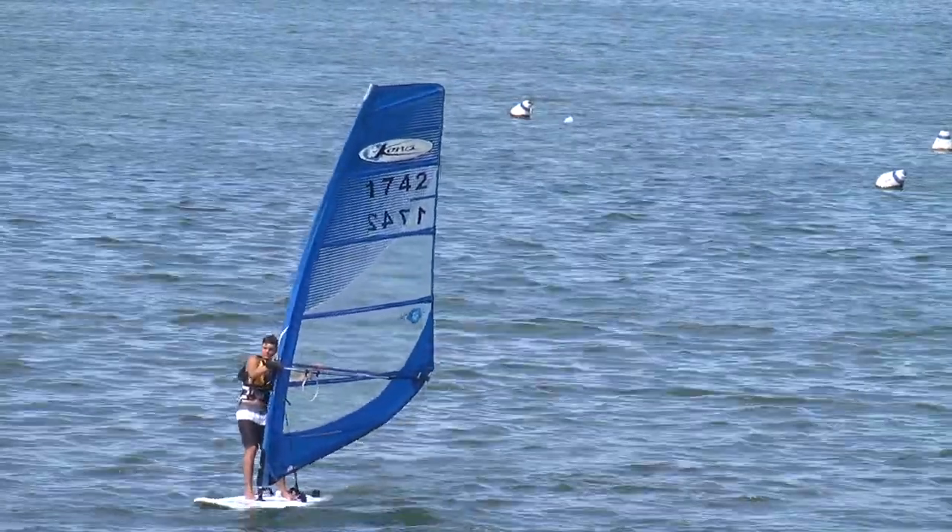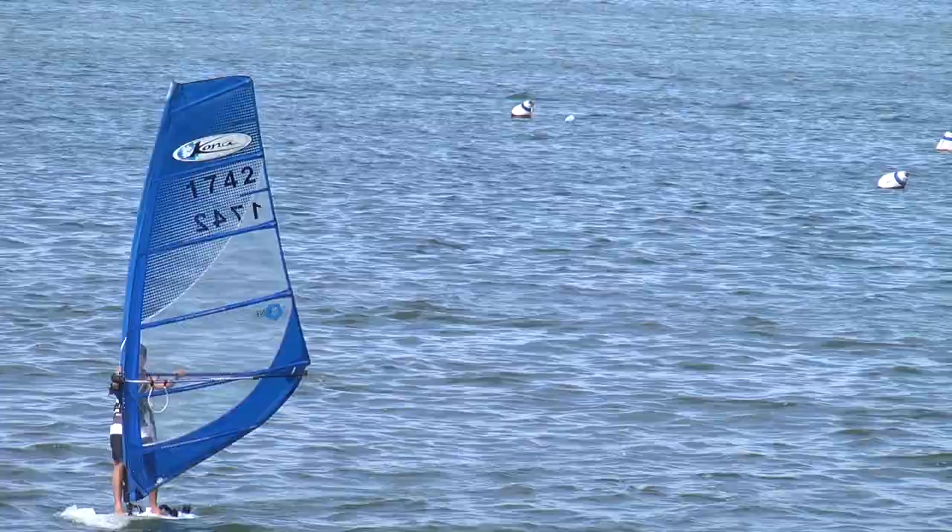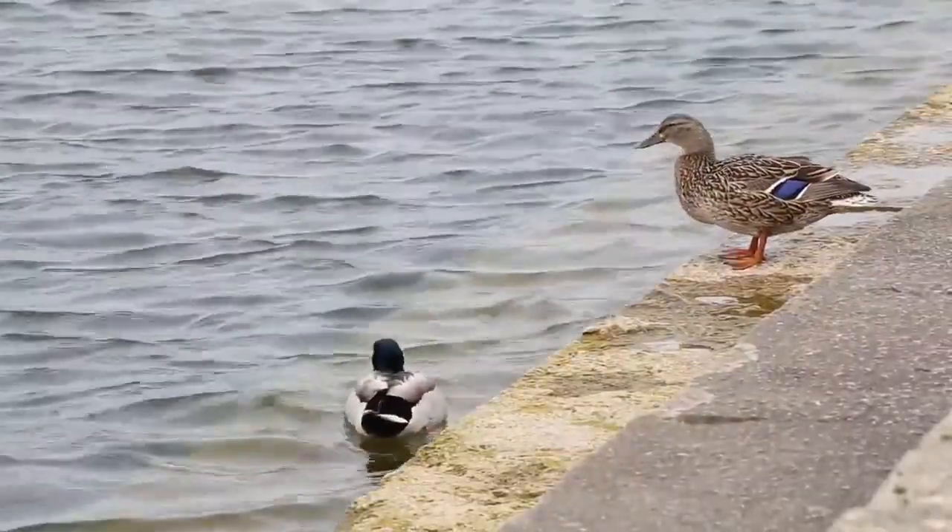When the glacier retreated, a lot of meltwater was coming off the ice. At that time, what's now the Yahara River actually had a glacial moraine across it down south of Stoughton, and so that dammed up the river.